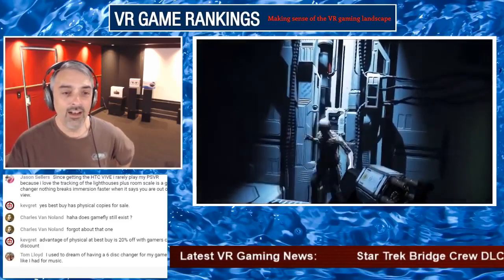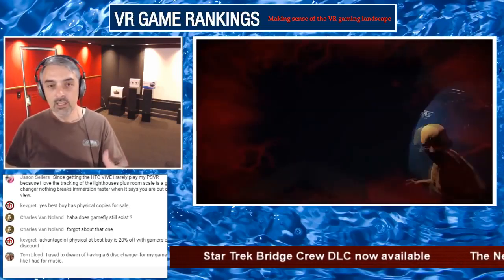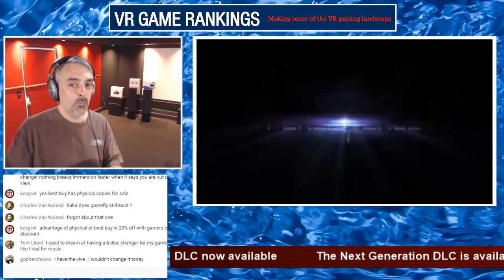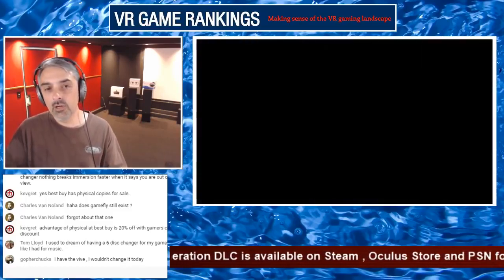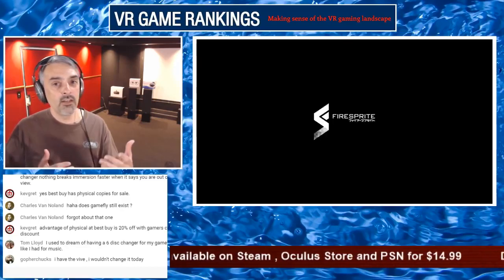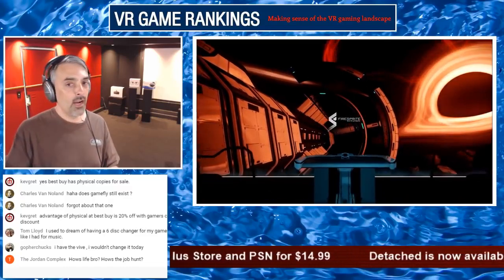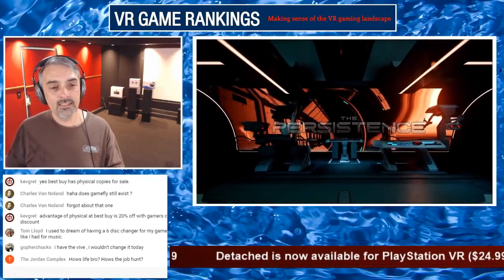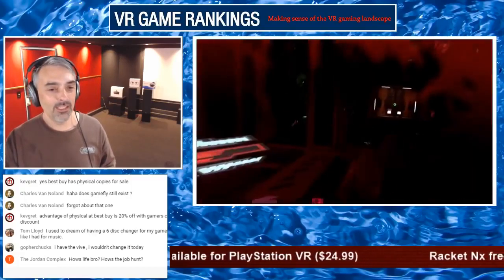Gamefly still exists because physical media still exists. You still have Xbox One and PlayStation 4. At every grocery store in America you can find a Redbox. You can grab your groceries and also get the latest PlayStation 4 or Xbox One game. Physical media still exists — but how long will it? Is this the last time we'll have physical media? Hard to know how that'll play out.